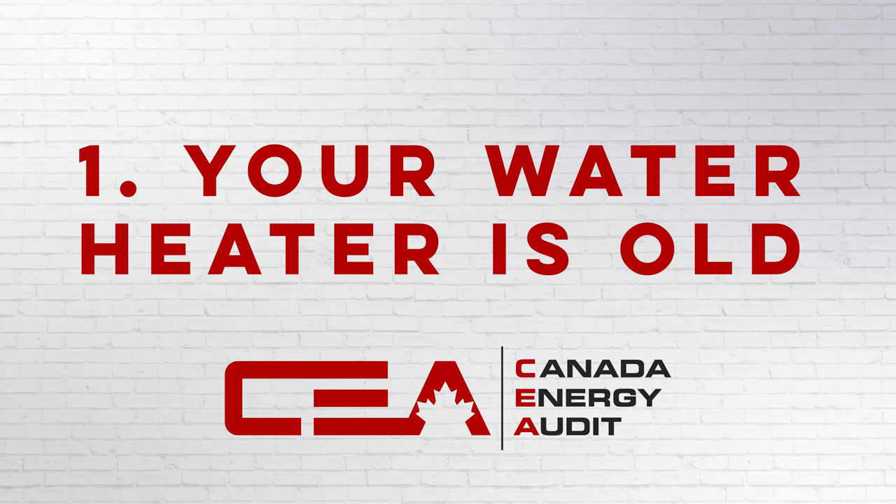Hi everybody and welcome to the top five signs that your water heater might need a replacement. Starting at number one,